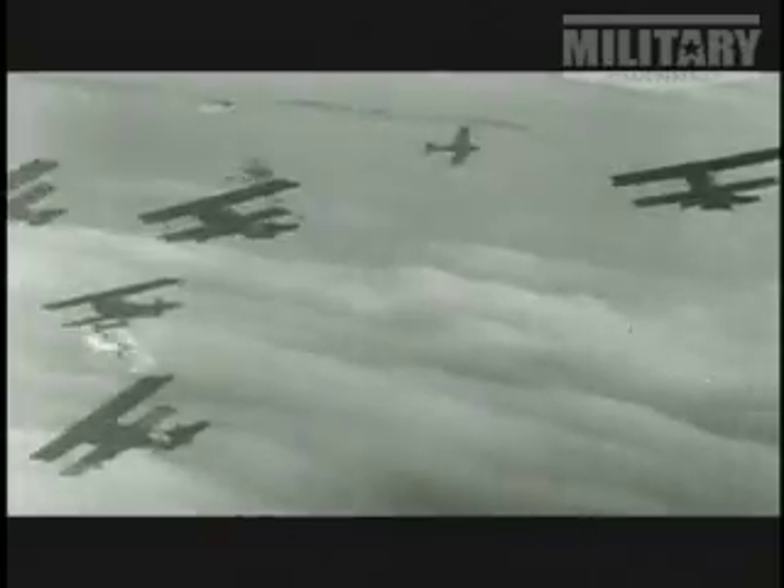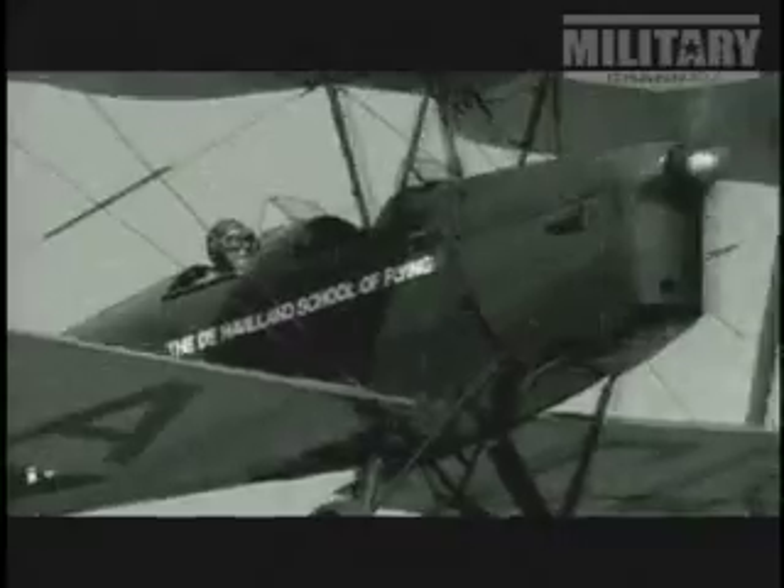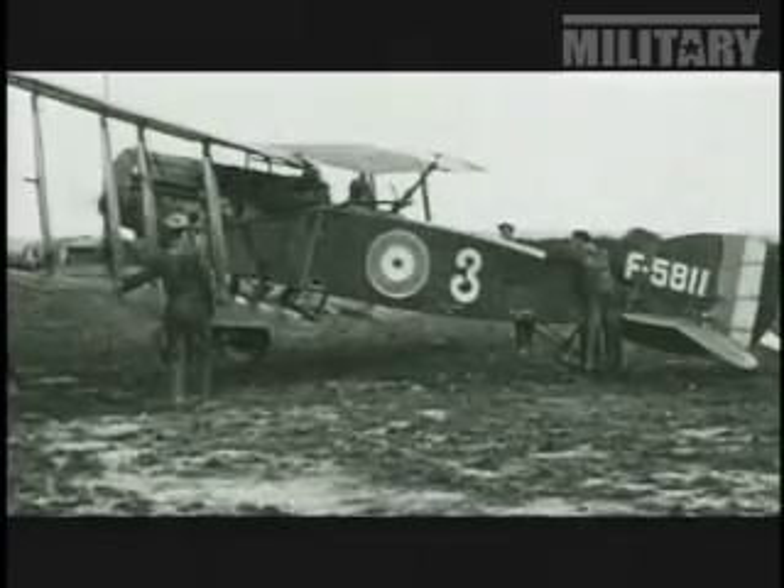German and British planes began attacking one another. First, pilots used their service revolvers — unsurprisingly, it wasn't very effective. The logical solution was to use fixed machine guns, but on an airframe enveloped by wings and struts, this was no easy task.